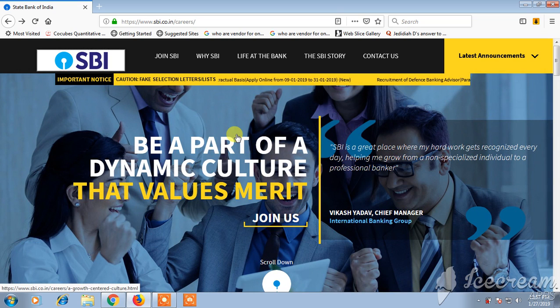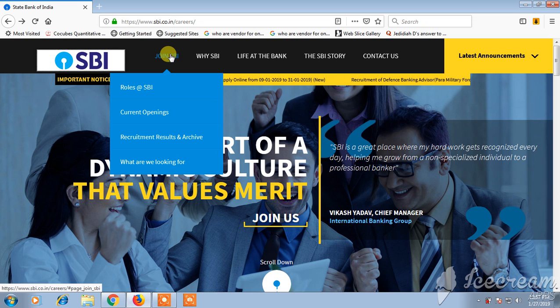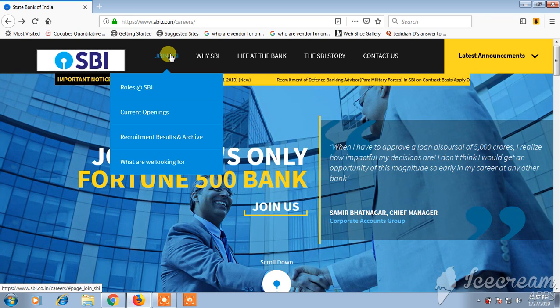Hello friends, welcome back to Best Way to Study. Today we are going to see the job openings from SBI through its official career page. First, what you need to do is click on 'Join SBI' and see the current openings.